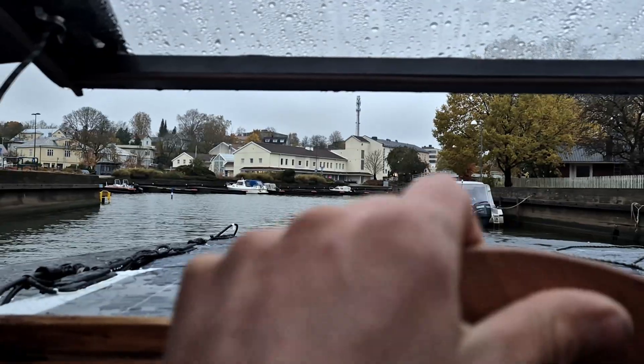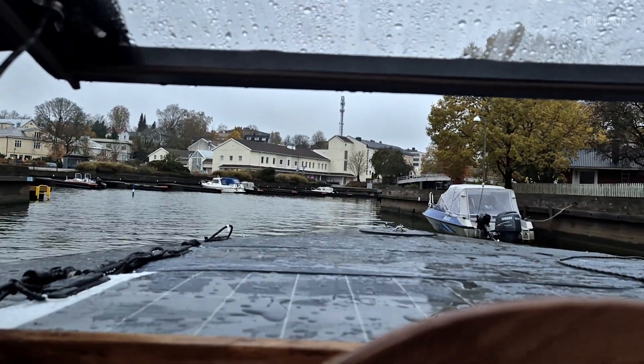Right now we're cruising slowly at a speed of five knots. I've got to make sure I don't hit anything here — we're in a channel leaving the city of Turku.